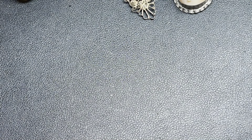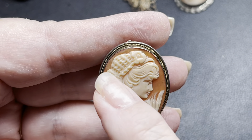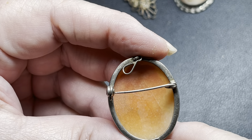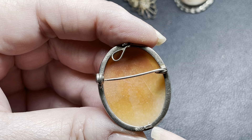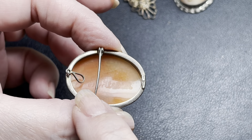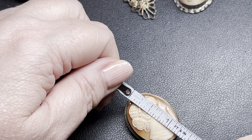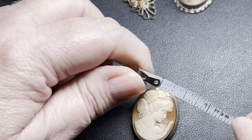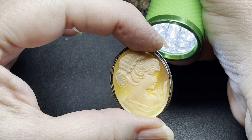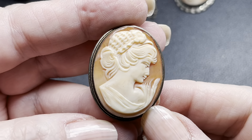Our last cameo in this grouping is this beauty — 800 silver with gorgeous detailed netting in her hair. She is also an articulated bail, a brooch, and she is marked 800 with a maker's mark. She is also hand-signed inside — you can see the signature on the inside. She is one and three-eighths of an inch by one inch by about three-eighths of an inch. She is also shell. On this one, I'm going to do $90.